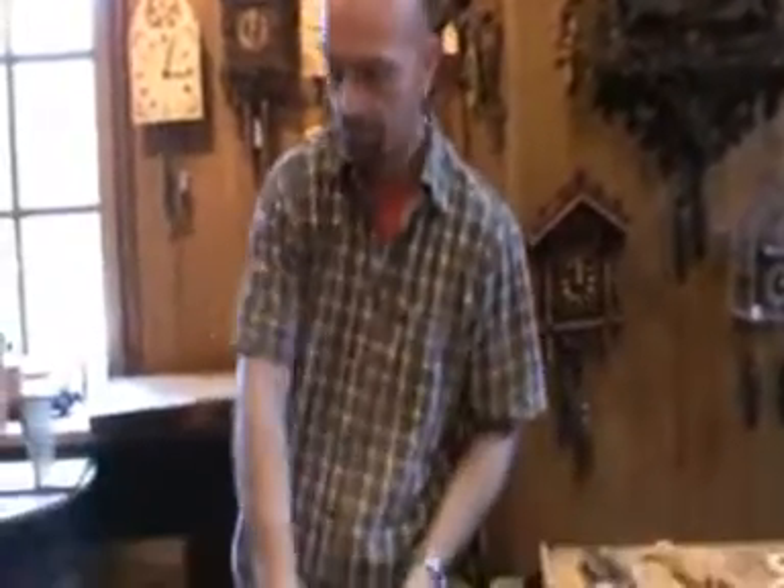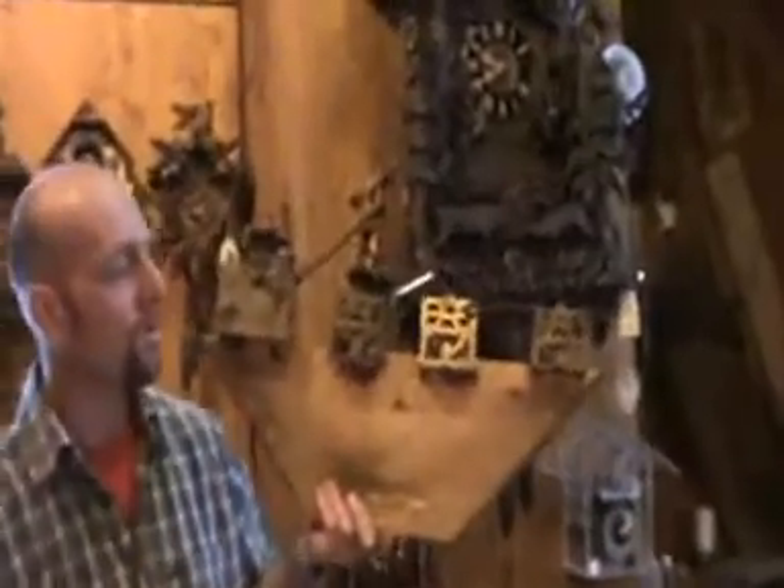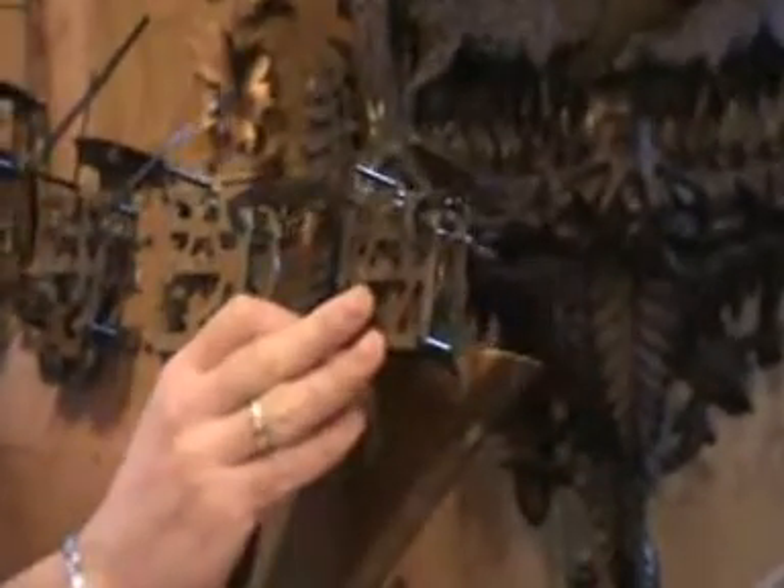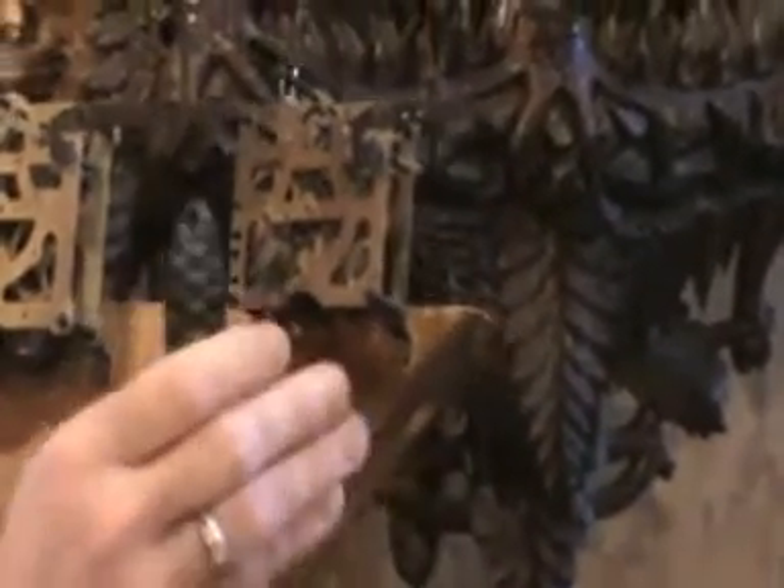Inside the clocks, we have the mechanisms. There are different types of mechanism for different clocks. The first one, the small one here, this is what we call a one-day mechanism. Clocks that have this inside have small weights, and you would need to wind this type of clock every day. This will have two weights — one to operate the cuckoo, and one for the clock.